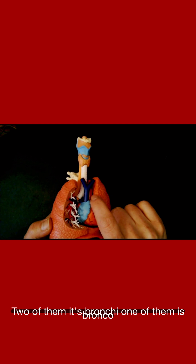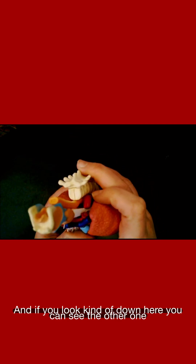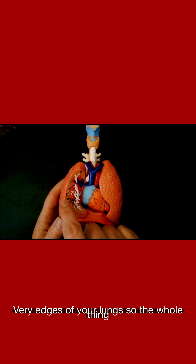Down here is one bronchi or bronchus. If you're talking about two of them, it's bronchi. If you're talking about one of them, it's bronchus. If you look down here, you can see the other one right there going to the other lung. So it splits to go to two lungs and then it splits smaller and smaller and smaller until you get these little tiny branches that go out to the very edges of your lungs.